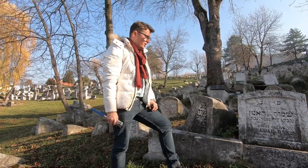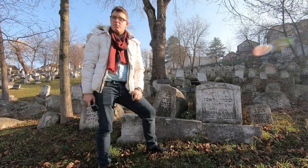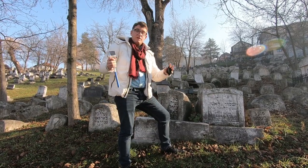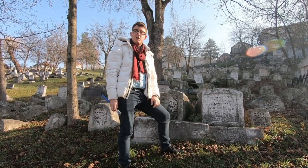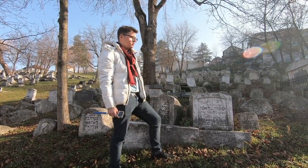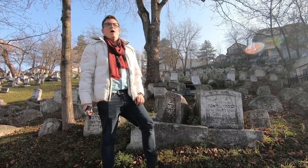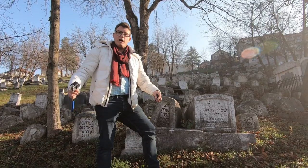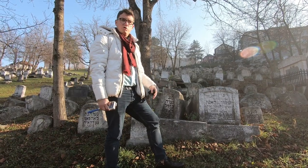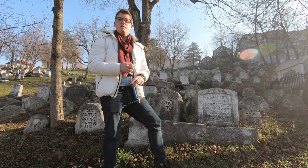We are now standing by the egg-shaped tombstones, which are typical for the Jewish cemetery in Sarajevo. The first tombstones on this cemetery are from the 17th century. There is a big story behind Jewish traditions and influence in Bosnia and Herzegovina. The first Sephardic Jews arrived here after they were expelled from Spain, and by the first half of the 16th century we already had Sephardic Jews settled in Sarajevo. Very soon, the Jewish cemetery was built far from the city center.